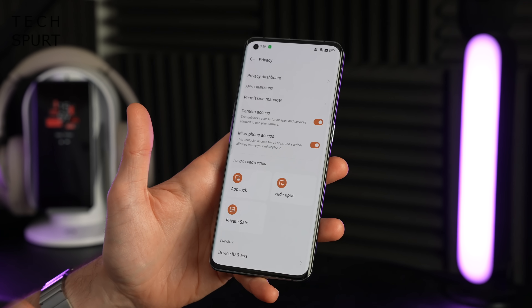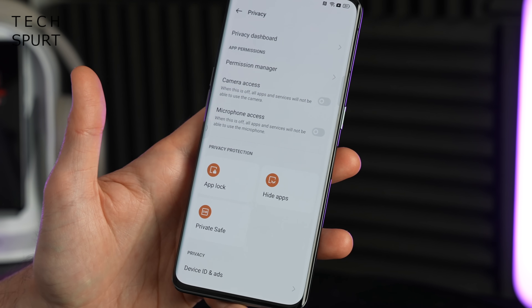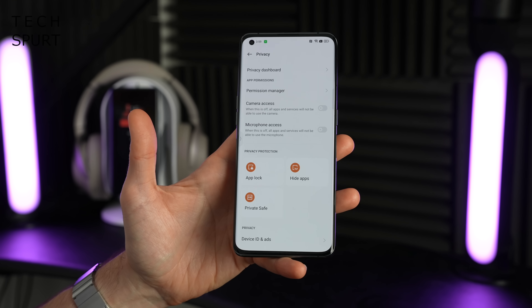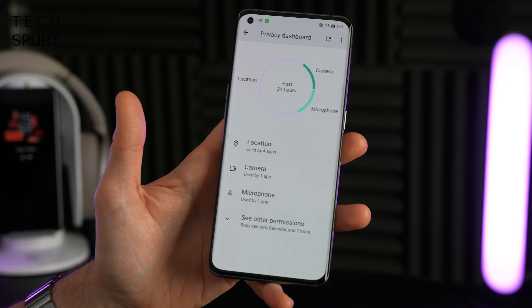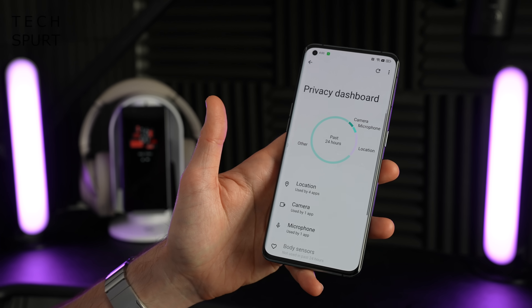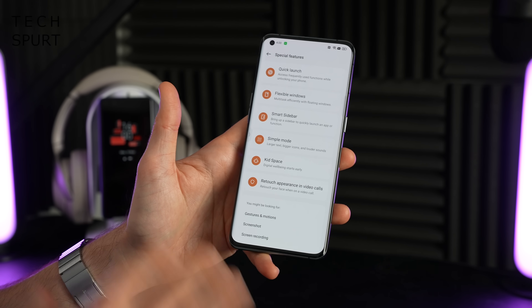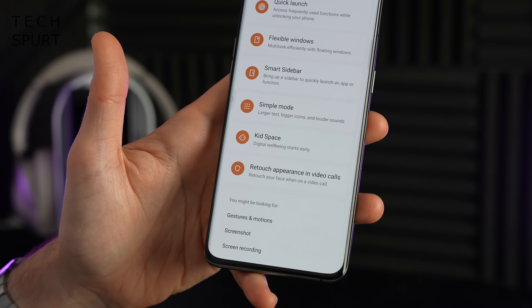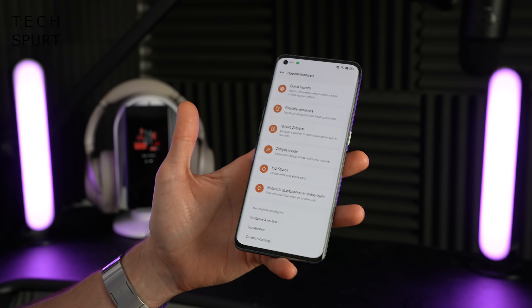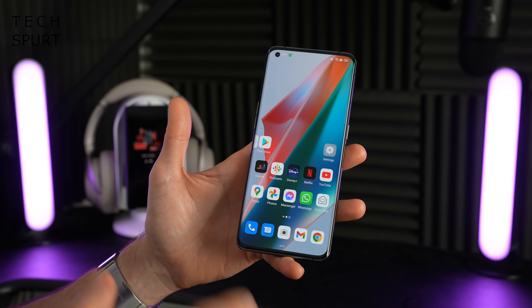A lot of the best features from Android 12 are also here, including the ability to completely block camera and microphone access for all apps — particularly useful if you want to have a private conversation. The privacy dashboard at the top is where you'll want to dive in to see exactly what apps have been accessing which parts of your smartphone, and you can toggle permissions to make sure no apps have access to things they shouldn't. There are also special features like the ability to smooth out your face during video calls, and OPPO reckons it has improved the overall general performance of ColorOS 12 versus previous versions.